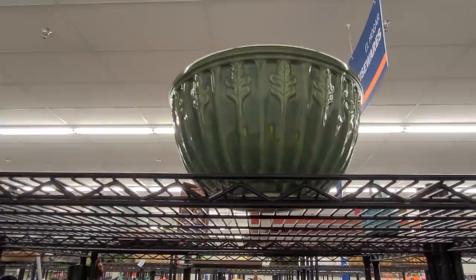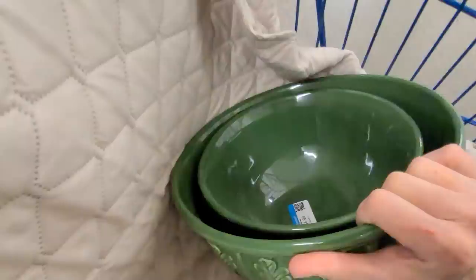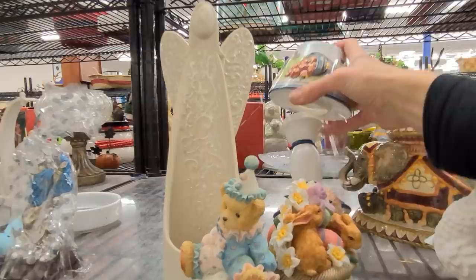Up here on the top shelf is a lovely mixing bowl by Furio with a gorgeous leaf pattern, and it feels like there's another one inside. These used to sell really, really well for me on eBay, so I'm going to pop them in my cart and check recent solds. I am going to be a bit careful though because bowls like this take up a good chunk of real estate in my storage, so they have to be worth it.